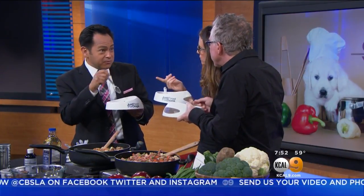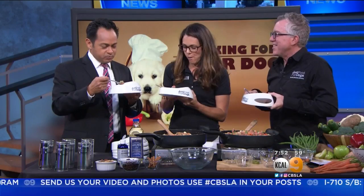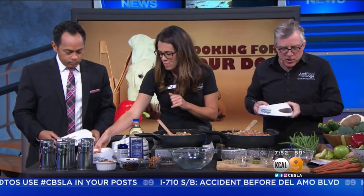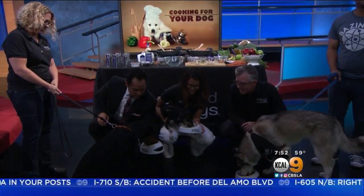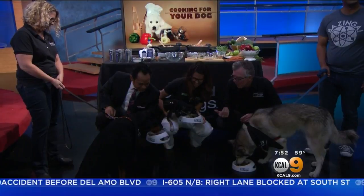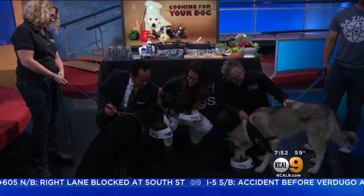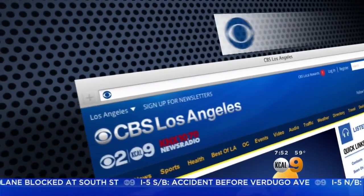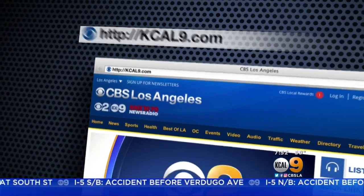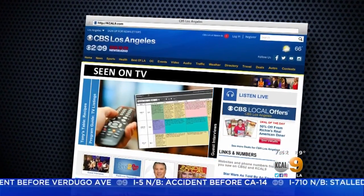This is fantastic! What dogs? We don't need dogs - this is all for me! Let's give the dogs a taste. How is that? It's like a race - wow! Junior, pound for pound, I think Junior is winning. I see a little tail wagging too. They love it! Okay, great. If anybody wants more information, go to our website, KCAL9.com - you can click 'seen on TV.'